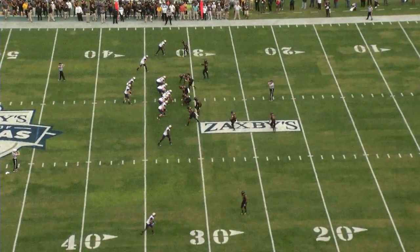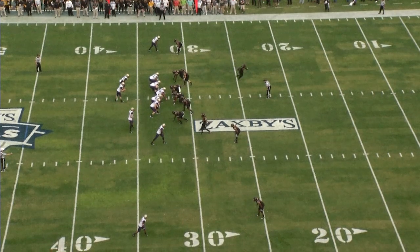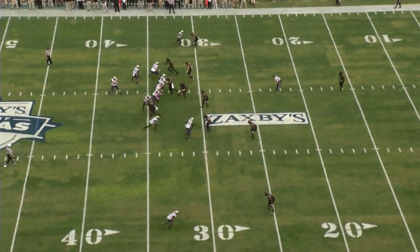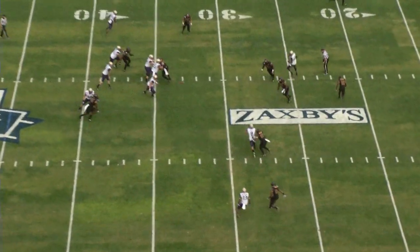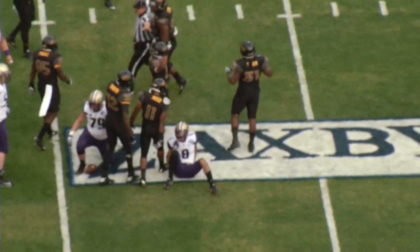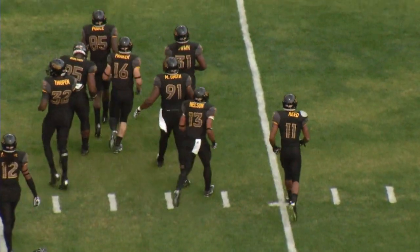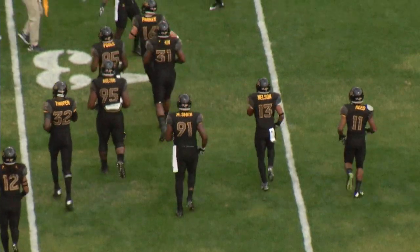Shotgun, double receivers left, double receivers to the right side. He's got Coleman along his left side. Brings a man in motion. Pettis now takes the snap. Browning drops to throw on a slant — that is going to be dropped incomplete. Pettis had his hands on it, but Nelson hit him and the ball popped free. The Golden Eagles get a stop on fourth down and take over on downs.